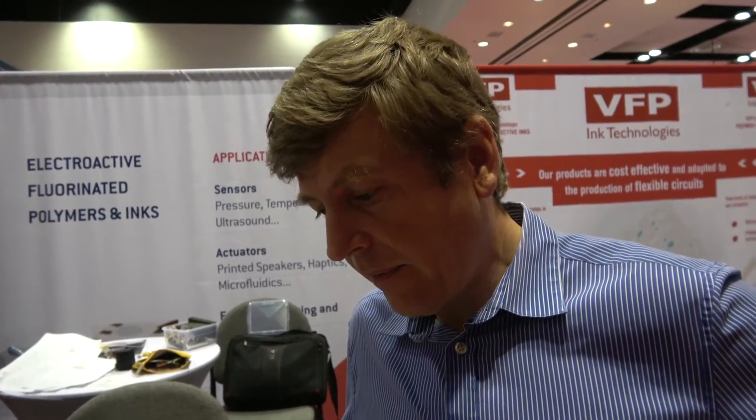Everyone working in the e-textile business — Google Project Jacquard, all these people — needs to consider using this. Looking forward to the shirts, watches, and everything with this. Thank you.